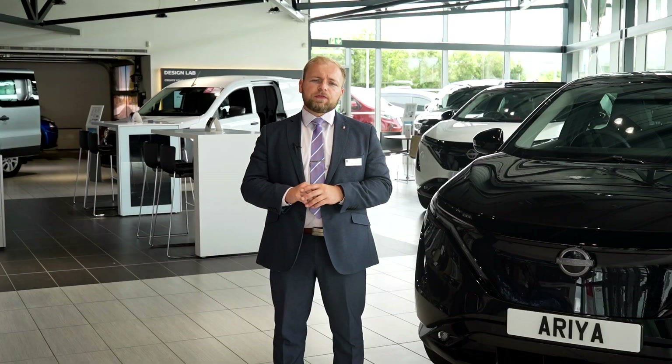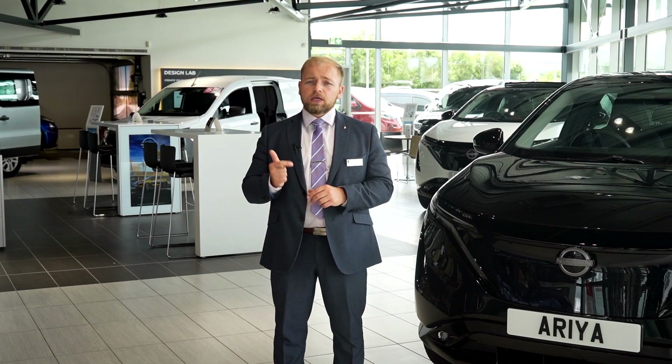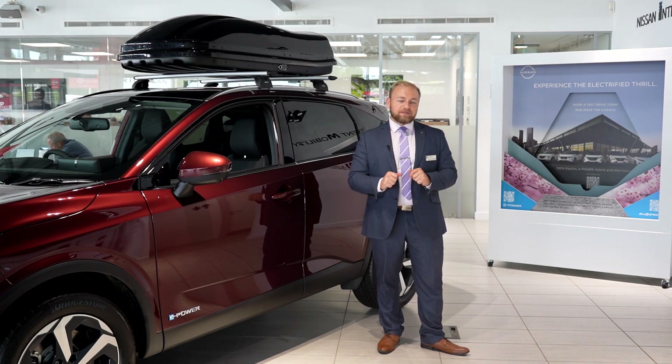We are experts in electrification with over 12 years of experience selling and maintaining electric vehicles, from hybrid e-power to 100% electric. Our electrified driving experience will give you a choice of very exciting vehicles to drive.